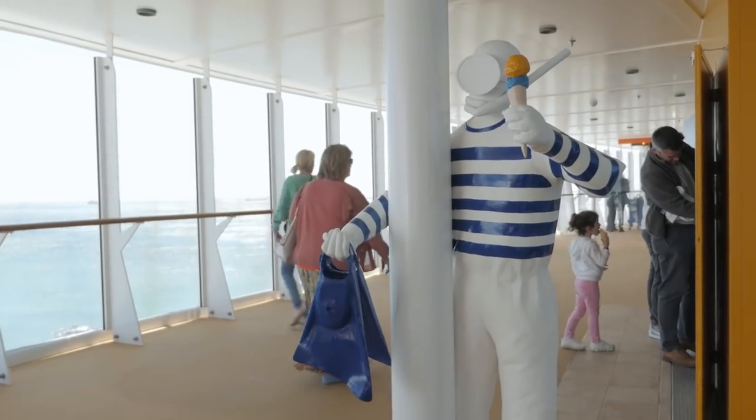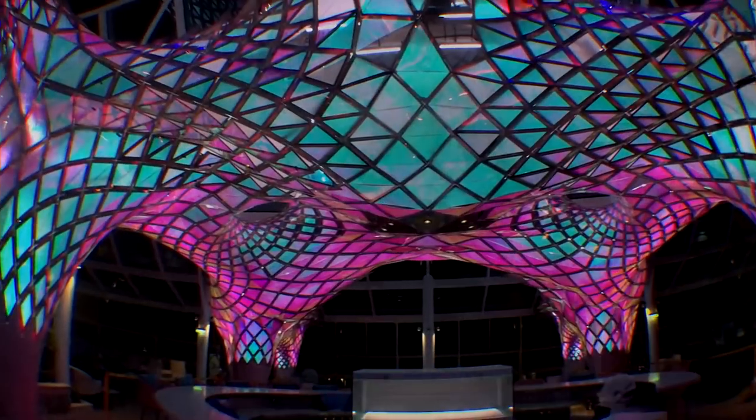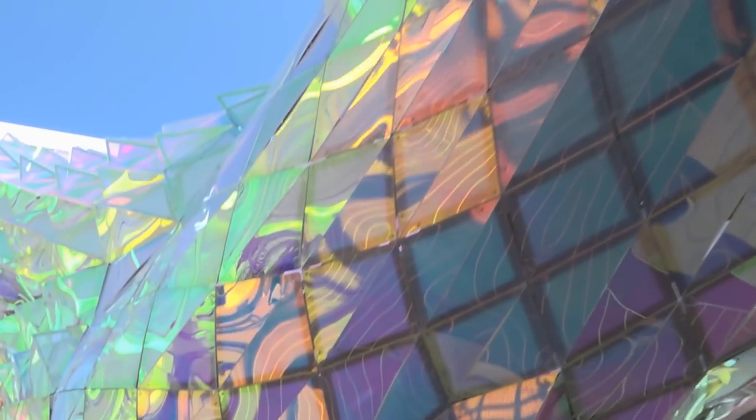Sprinkled around the ship in four different locations are these sculptures known as the Deep Divers. And the largest work of art on board Symphony of the Seas, at 780 square meters in size, is known as the Big Wonder.